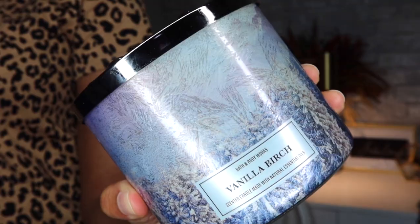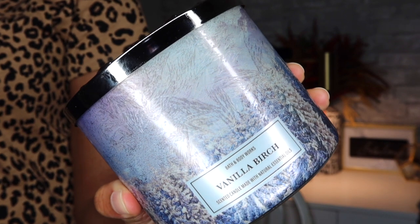The first candle that I ended up getting is this one here. This is Vanilla Birch. This is a candle that I ordered online — I didn't see this in store the day that I went shopping. It has white birch, Madagascar vanilla, warm sandalwood with natural essential oils. This one gives off, to me, a perfumey cologne kind of mixed together smell. It's a little bit on the strong side.